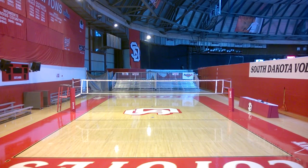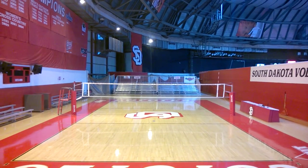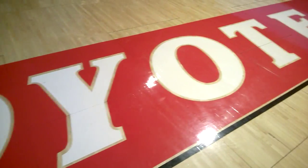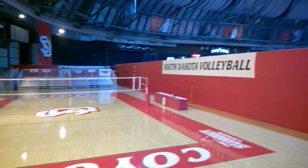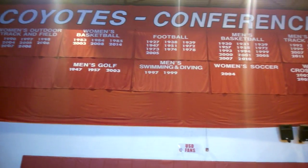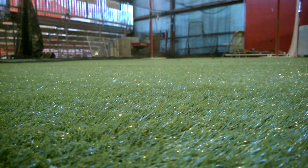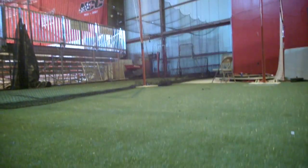Behind the student bleachers on the other side of the dome, visitors can find a volleyball court with a capacity of 500 people. The court accommodates USD's incredibly successful volleyball team. Visitors can also see all conference titles collected since 1922 displayed on the wall over the volleyball court. Softball players also have a batting cage right next to the volleyball court for practicing over the winter.